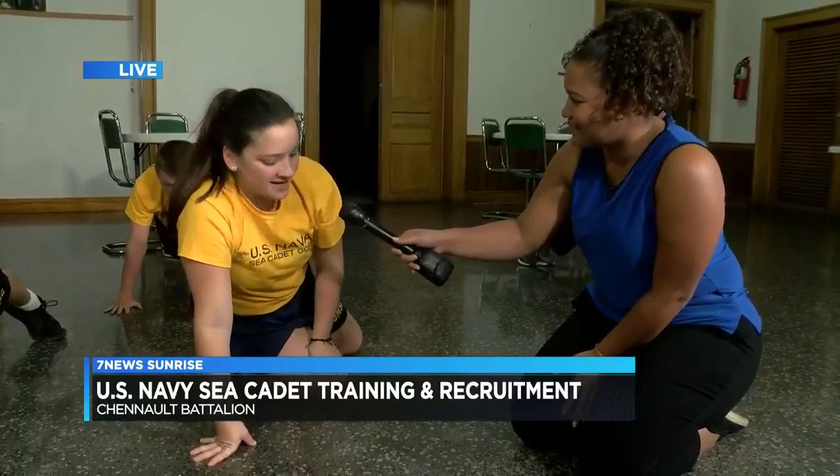Well, let me see if I can do some of these push-ups and we'll send it back to you guys, John and Olivia. What are you doing with this?